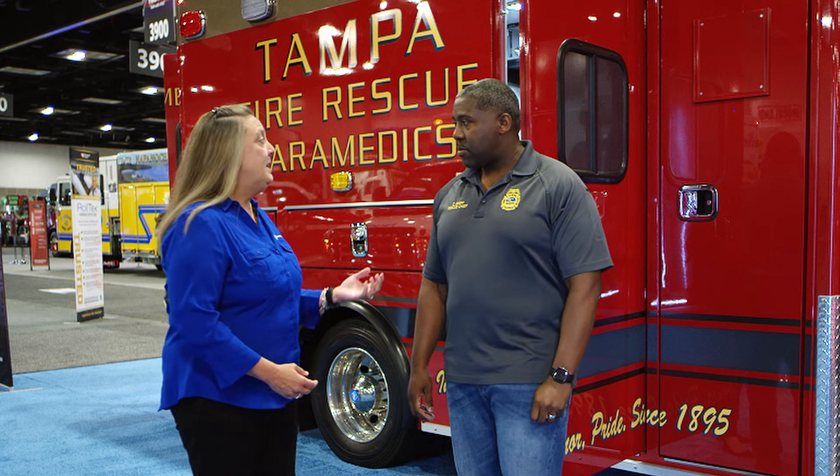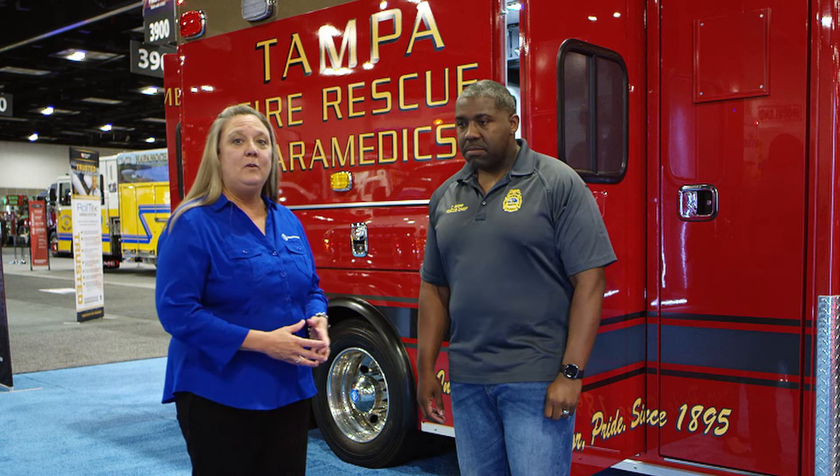Hello, welcome. We're here at the 2024 FDIC. I'm Holly Russell, sales manager with Road Rescue Emergency Vehicles, and I'm here with Chief Christopher Schiff of the Rescue Division of the Tampa Fire Department, and we're going to talk a little bit about his department and about this Road Rescue Emergency Vehicle that they purchased.